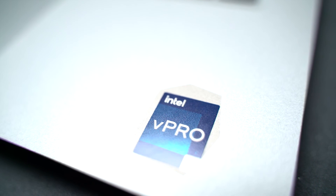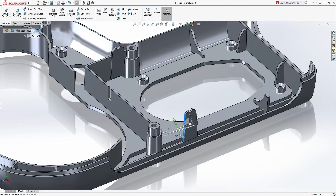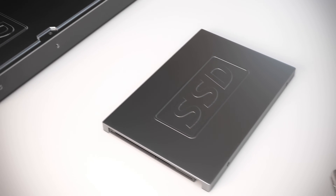In terms of performance, the Precision 3470 features Intel's 12th generation CPUs, up to 12 cores and 28 watts, along with the NVIDIA T550 4GB professional graphics card. While this is based on the previous Turing generation, it is still more than capable of dealing with modest 3D CAD workloads. All this processing and graphics power can be combined with up to 64GB of DDR5 RAM and 2TB of SSD storage.